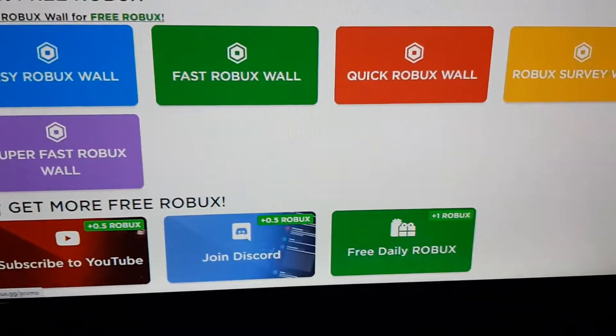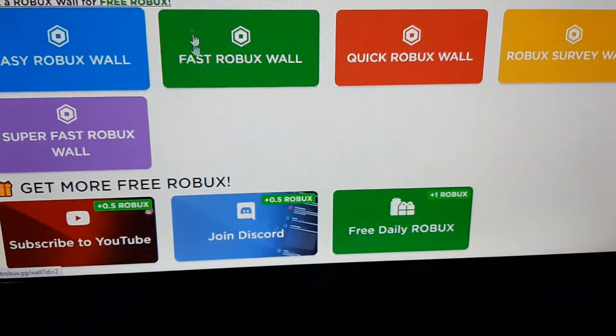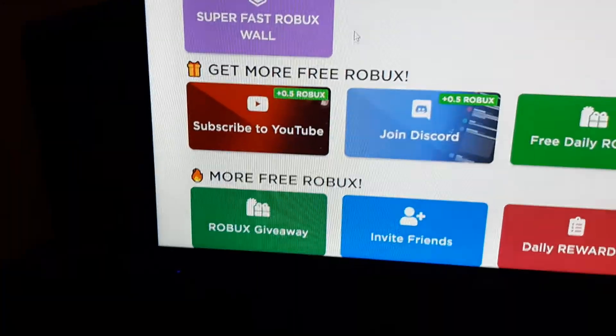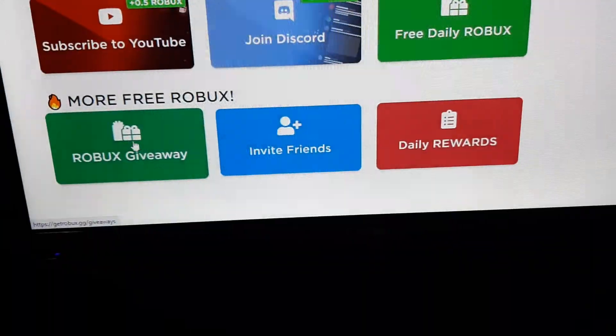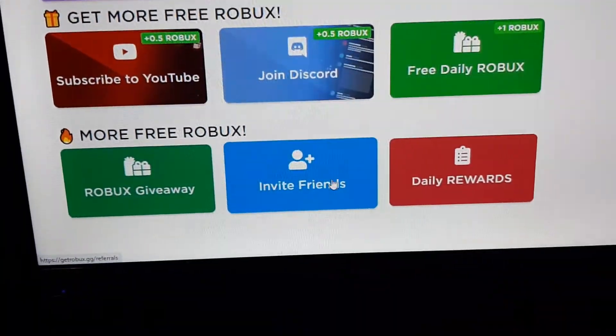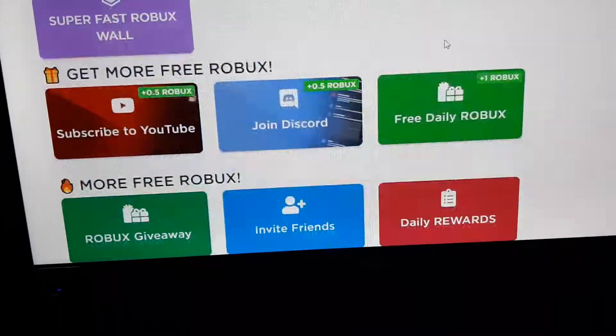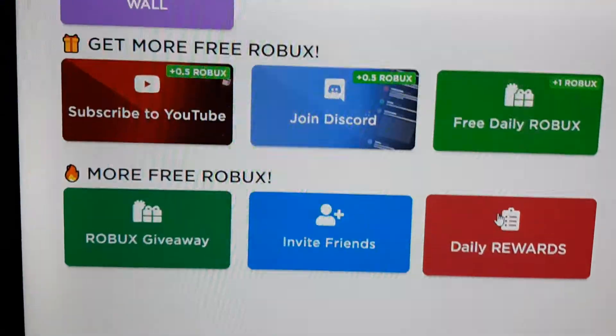So the features of this are that you could go here, get more Robux right now, and there's also giveaways. You can invite friends for more Robux and you could also get daily rewards.